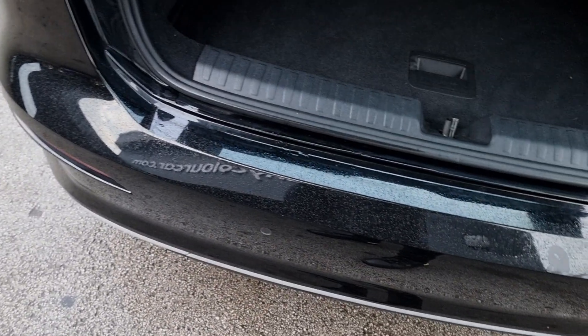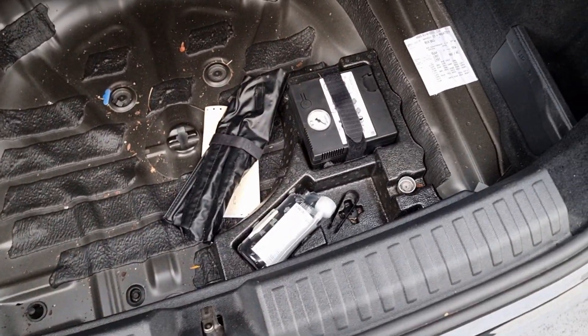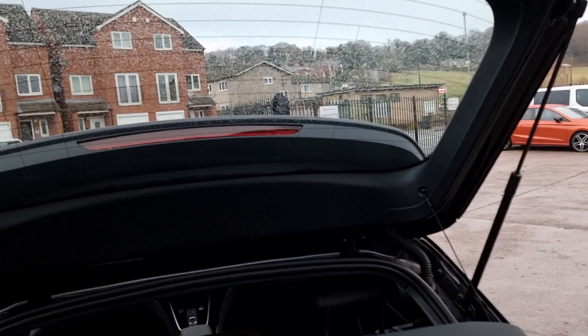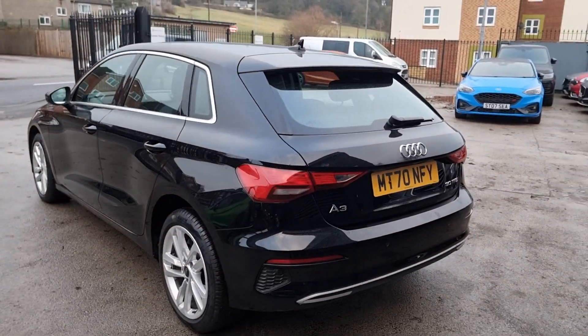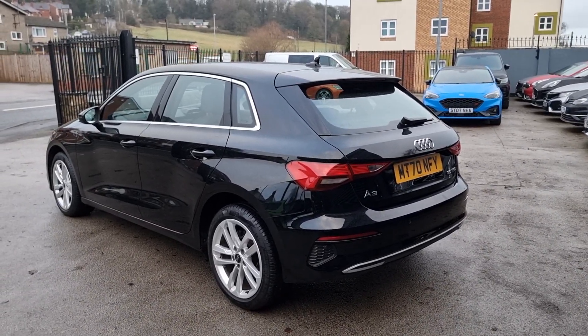Finally, coming into the boot — as you can see, really nice good condition. You've still got your parcel shelf, and you've got your inflation kit just down there as well. So we'll close that up. That's been the tour of the Audi A3 we've got in stock. If you've got any further questions feel free to give us a call — happy to help out where we can. Thanks ever so much.